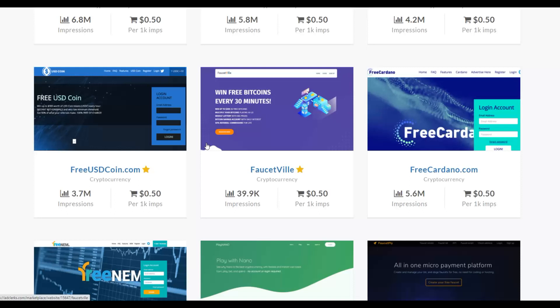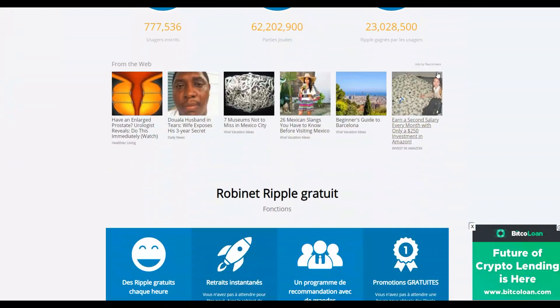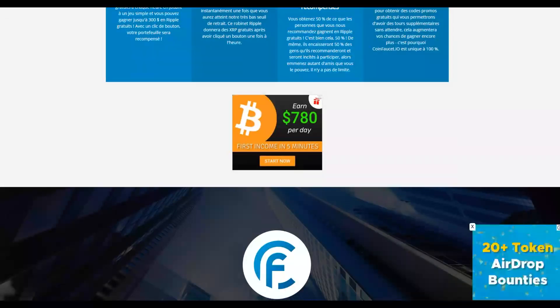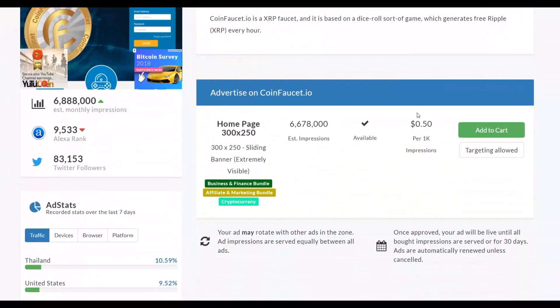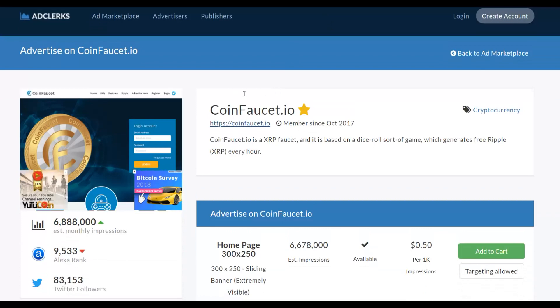It's actually very cheap to promote your affiliate offer on these websites. For example, on CoinFolio.io, many people are already promoting Bitcoin affiliate offers. You can see someone clicking through to a Bitcoin affiliate offer right now. You can get up to 1,000 impressions at only 50 cents. People click those ads and land on your affiliate offer.